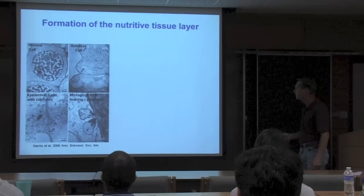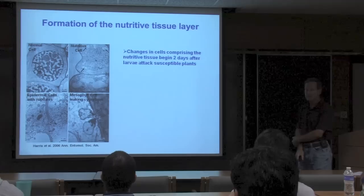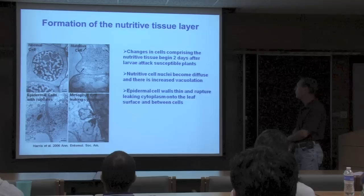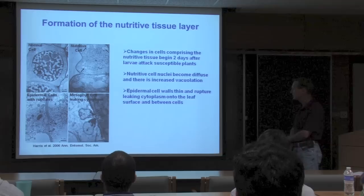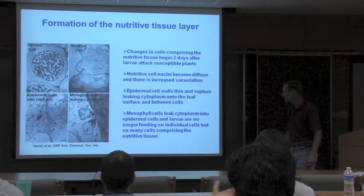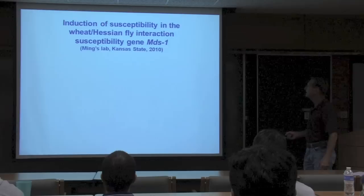The formation of the nutritive tissue layer, from EM work done by Marian Harris: a normal cell is shown beside a nutritive cell. Changes in nutritive tissue begin rapidly, about two days after larvae attack a susceptible plant. The nuclei in nutritive cells become diffuse and the number of vacuoles increases. The epidermal walls thin and rupture, leaking a nutrient-rich cytoplasm onto the leaf surface and between epidermal cells. Eventually mesophyll cells are affected and cytoplasm leaks into epidermal cells; larvae are then feeding on a nutritive tissue comprised of many cells rather than individual cells.